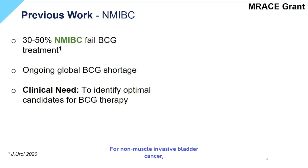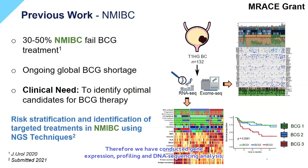For non-muscle invasive bladder cancer, one of the main clinical problems is the substantial failure rate after BCG immunotherapy. More importantly, BCG is not that easy to produce, which has led to an ongoing global BCG shortage. Therefore, we have conducted gene expression profiling and DNA sequencing analysis in order to compare the molecular differences between patients who respond and who do not respond to BCG.